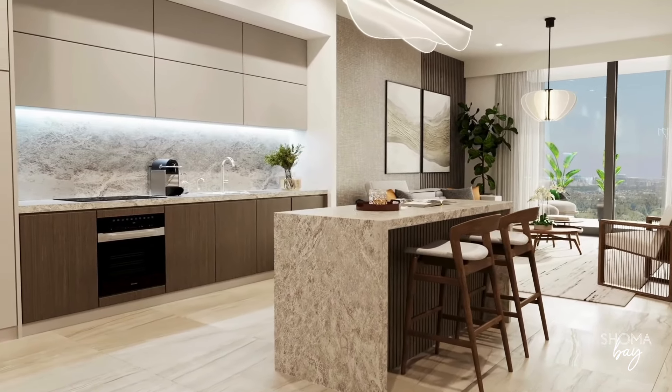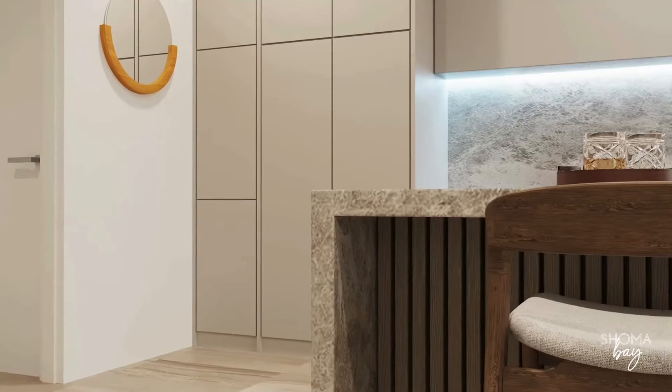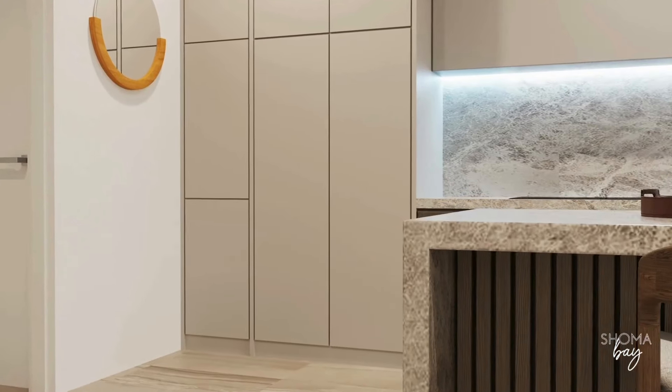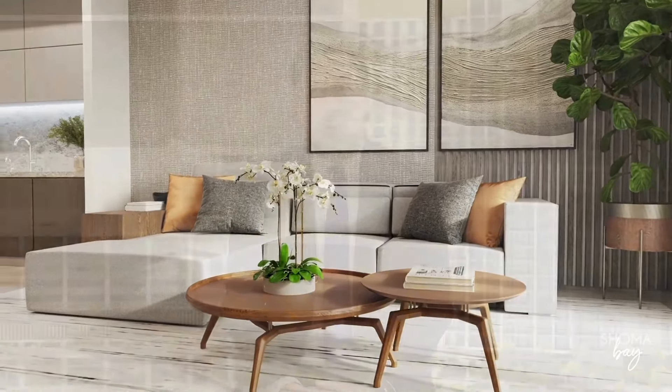We are going to deliver all the units completely finished. We are bringing materials from Italy, appliances from Germany. Something that is super important is our ceiling height is 9.5 feet — that's very unique in modern construction in Miami.